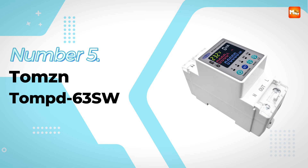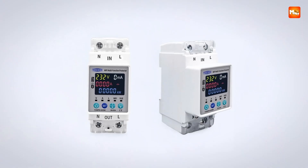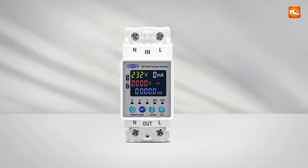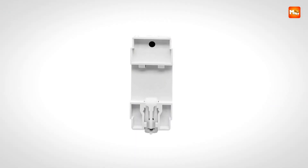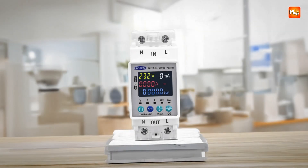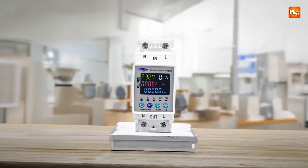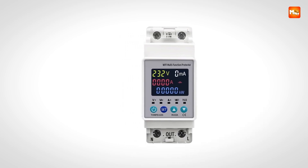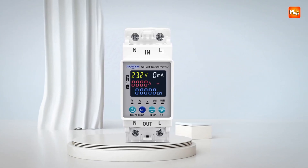TOMSEN TOMPD-63 SW Smart Circuit Breaker. Keeping electrical systems safe and efficient becomes effortless with a smart circuit breaker designed for modern homes and offices. This device supports both 110V and 220V L-N configurations and operates at 50Hz or 60Hz, making it compatible with a wide range of electrical setups. Controlled remotely through the SmartLife 2-Wire app, it allows users to switch circuits on or off from anywhere using a smartphone.